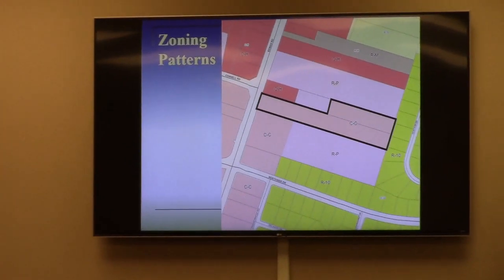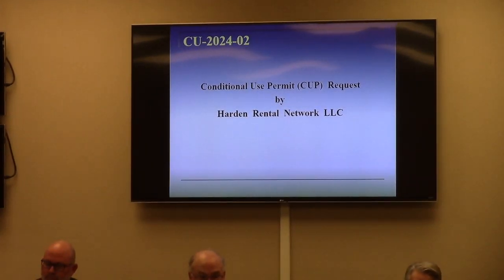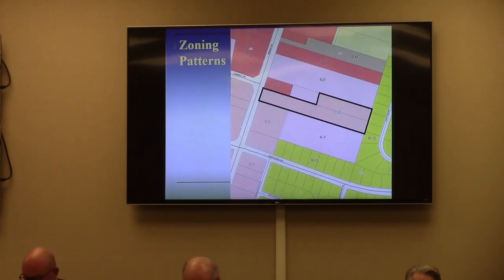Mr. Chairman, the next one is also a conditional use permit request. This is from a Harden dental network. You may recognize this property from a few months ago when there was a rezoning request before you to rezone a portion of the property from RP to CC — an effort to get all of the property under CC zoning. That was approved by the City Council. As stated during the rezoning request, the purpose of that primarily was to make the property eligible for a dog kennel and doggie daycare type of operation that would require conditional use. So they're now here for part two of their process.